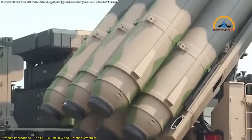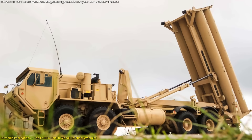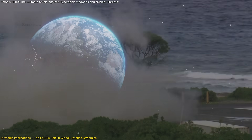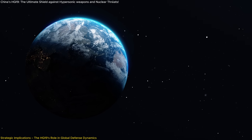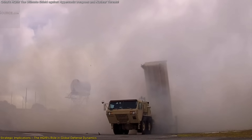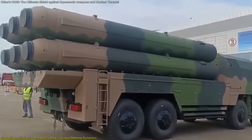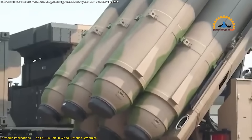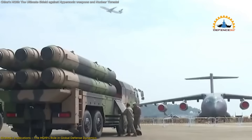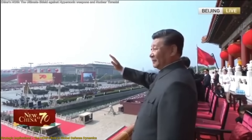The HQ-19 is perceived as China's response to the US THAAD system, a highly capable platform that has long been a cornerstone of American missile defense strategy in regions such as the Korean Peninsula and the Middle East. But unlike THAAD, which was developed in the 1990s and relies on single-stage propulsion and older radar tech, the HQ-19 enters the arena with modernized features, better adaptability, and superior reach. This leap isn't just technological — it's political, signaling Beijing's intent to assert strategic deterrence across Asia and beyond.